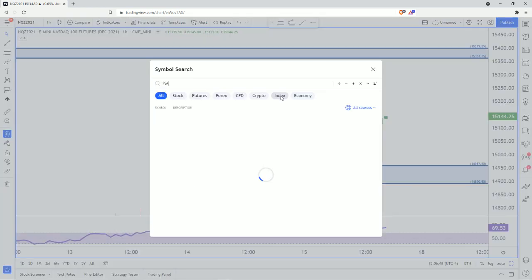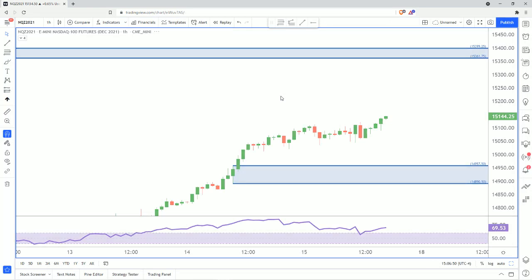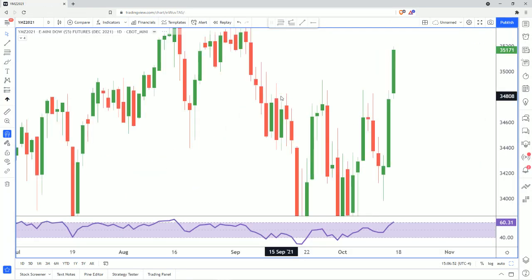Let's take a look at the Dow — YMZ 2021. Once again, I'll start off on the big picture and go out to the daily.